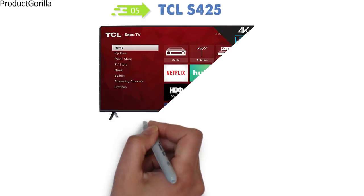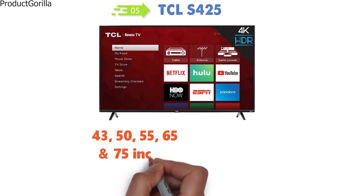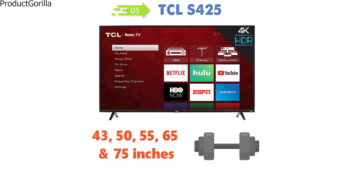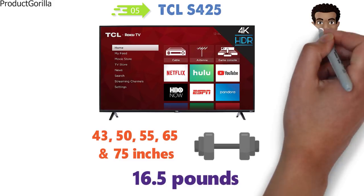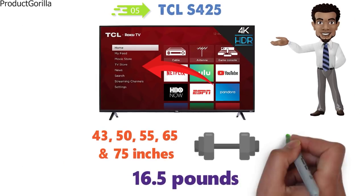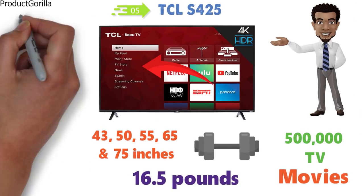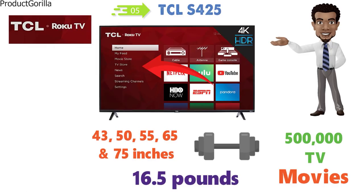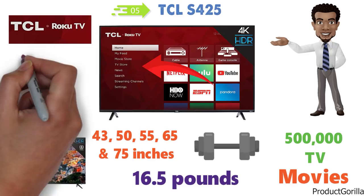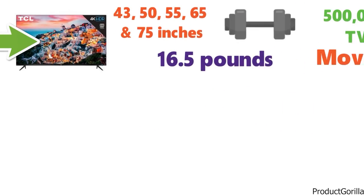At number 5 we have the TCL S425. The S425 is available in a wide variety of sizes: 43, 50, 55, 65, and 75 inches. It weighs around 16.5 pounds, although this will vary depending on the size you go for. This smart TV comes with a lot of functionality, allowing you to access over 500,000 TV episodes and movies, all available through the simple Roku TV. The S425 has amazing clarity with bright colors and great contrast, and the direct-lit LED provides great picture quality.